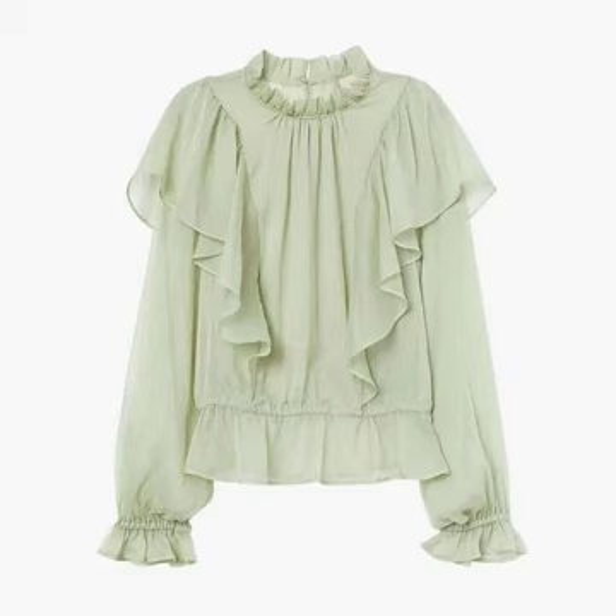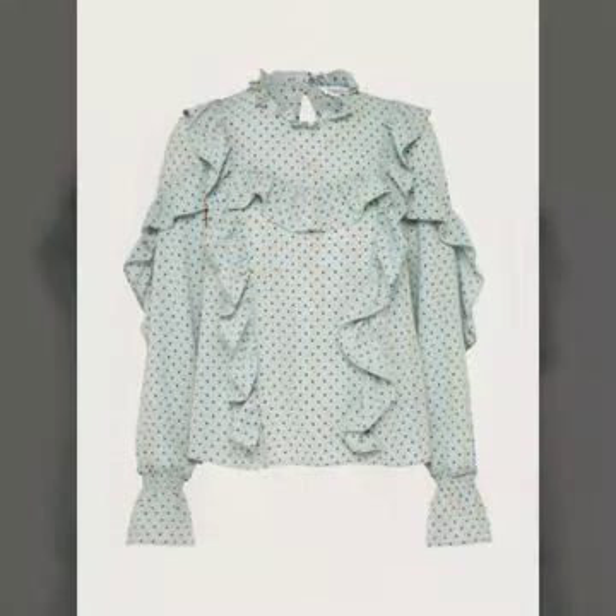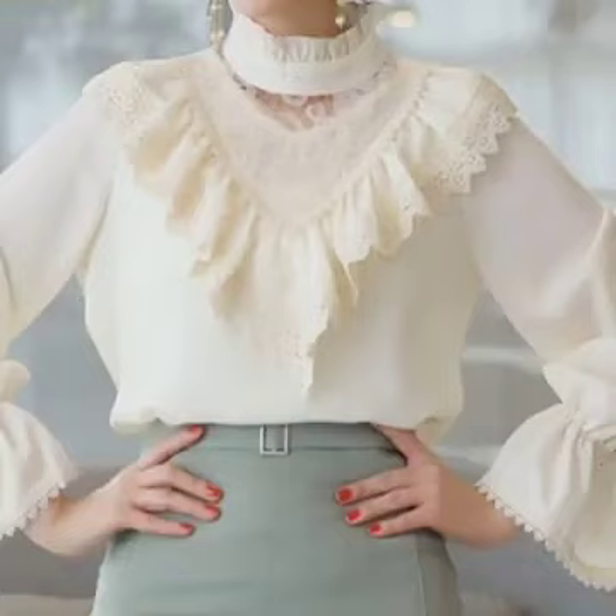I always try to bring useful videos and useful content for you. So don't forget to give your feedback in the comment section. Tell me how is the video, how are the designs, and which type of modern collections you want to watch on my channel.